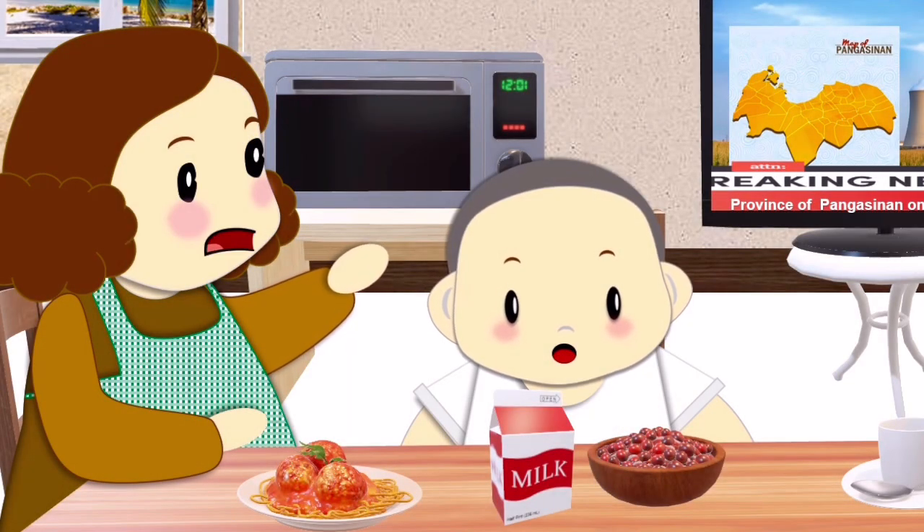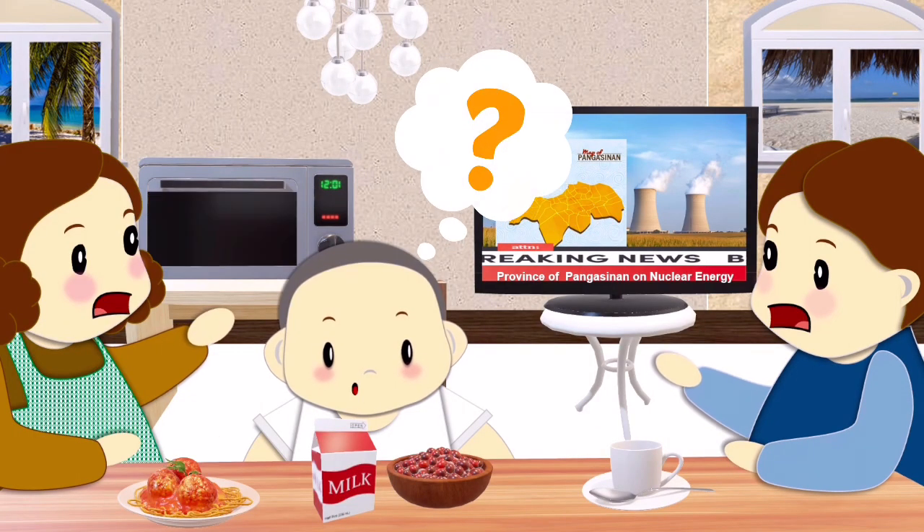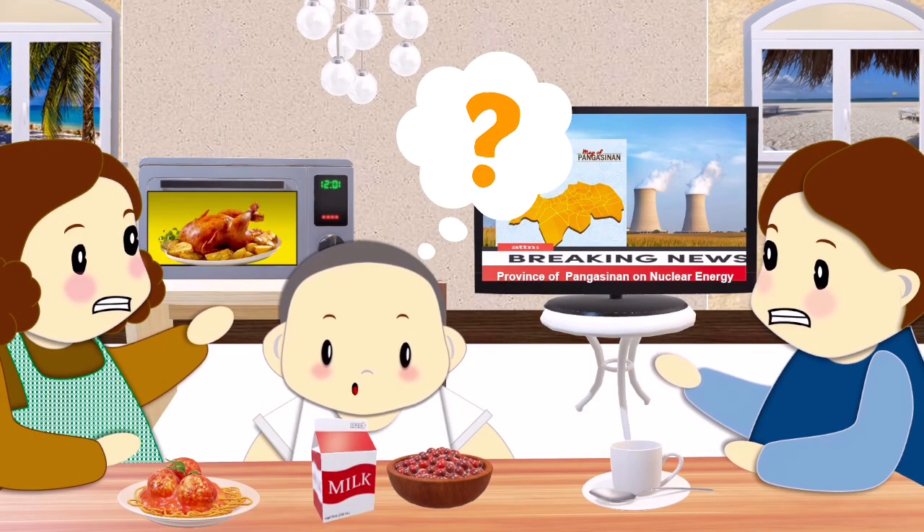Did you know that the government is planning to build a nuclear power plant in our place? Yes, dear. I think that's too dangerous for us and even for our environment. Yes, what if it explodes and causes radiation to our...